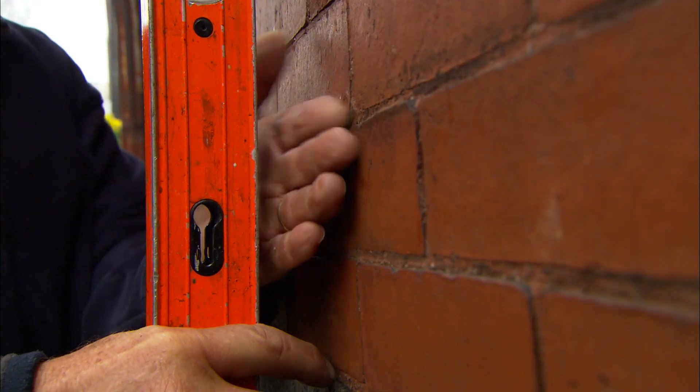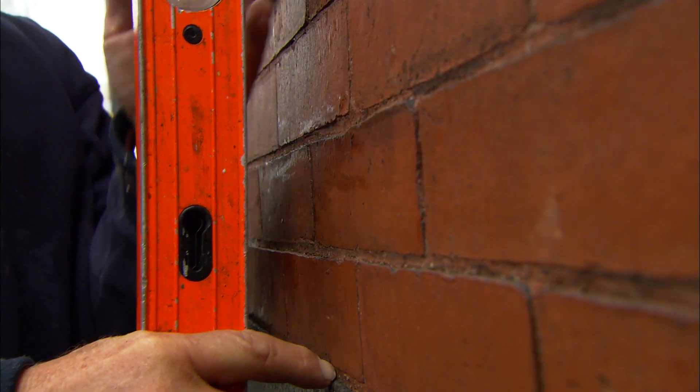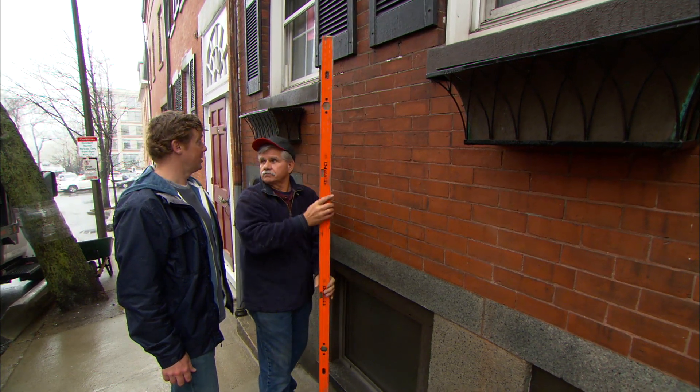Next time on This Old House, we found a little bit of a problem. Big gap. What does that represent? That tells me that the wall is bowed out right there. Seriously?